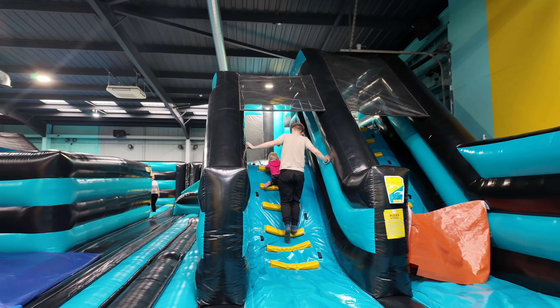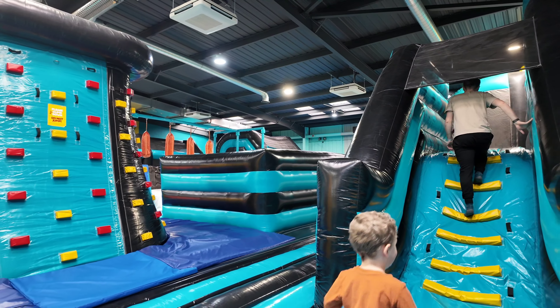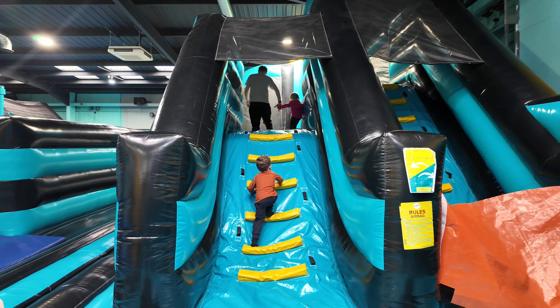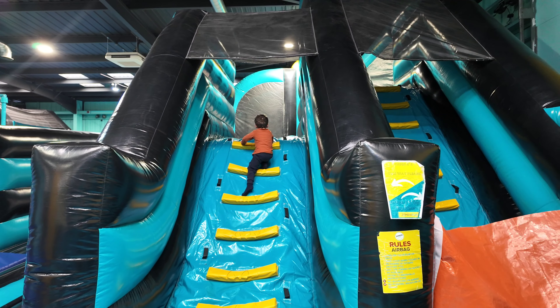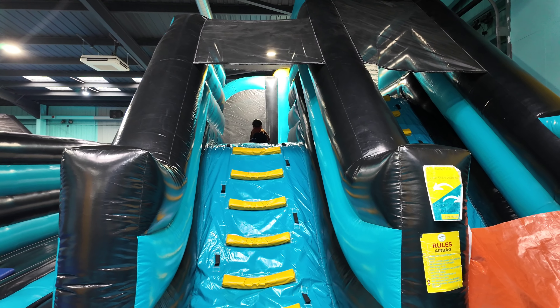We're at the 9 to 10 toddler session, which I think is under fives. It's just a bit quieter and better for the younger ones without big kids jumping around. I'd recommend checking out the toddler session so you're not worrying about big kids bouncing your child into the air.